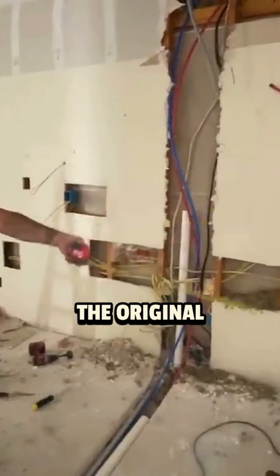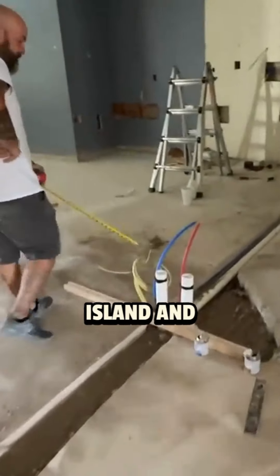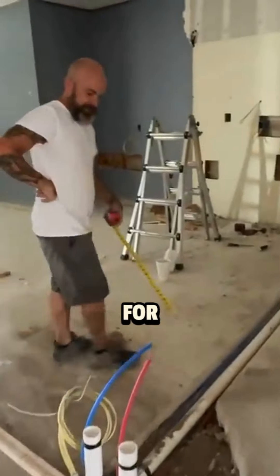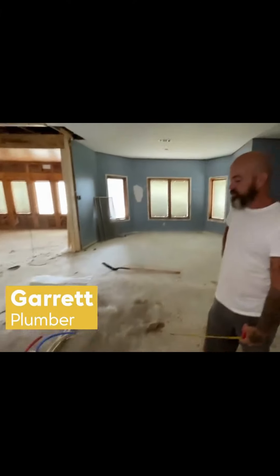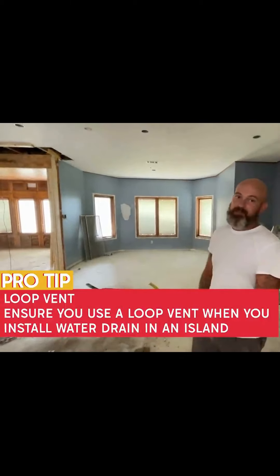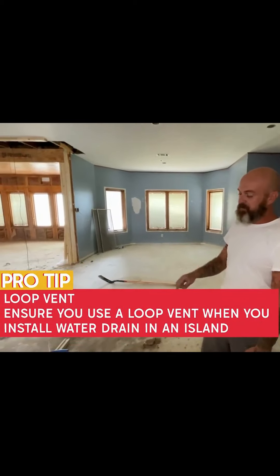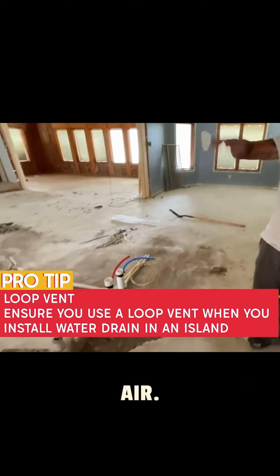We also had to reconfigure the water lines now that the original sink and fridge had moved. We trenched new lines for the sink at the island and created electrical hookups for the stove. A loop vent is essentially a way to drain a sink when you don't have a wall to run a vent up traditionally — it's a loop in some pipes that circulates the air and allows the water to drain down while still circulating air.